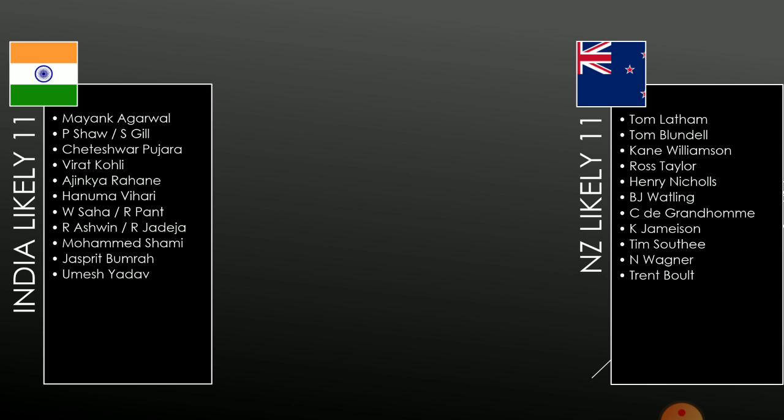Neil Wagner is fit to play the second match and would in all likelihood be included in the playing 11. For India, there are 2 slots with some dilemma. The first is the wicketkeeper slot — Pant did not do anything wrong in the first test, and India will likely persist with Pant given the batting edge he provides over Saha. The second slot is the spinner slot, where Jadeja might come in, but we don't think that is likely. We think India should go with the more attacking option of Ashwin, who bowled well enough to retain his spot in this test.